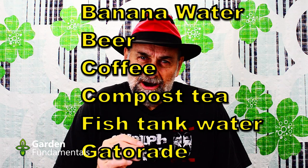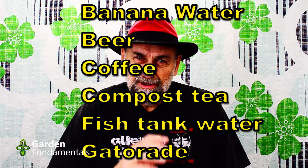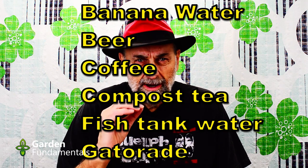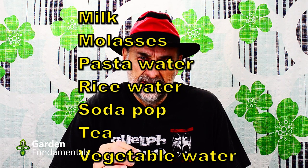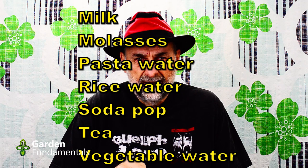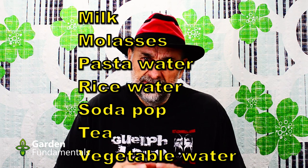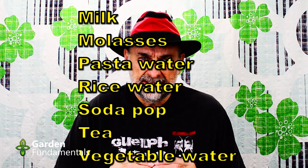I've taken 13 common things that people take from their kitchen and use to feed their plants, both potted plants and garden plants, and I'm going to go through and very quickly have a look at each one. I've also written a blog post that goes into more detail about each of these items — I'll put a link to that in the description below. Every one of the items I'm going to describe has water in it, and water obviously is good for plants, but I'm going to ignore that in all these items.